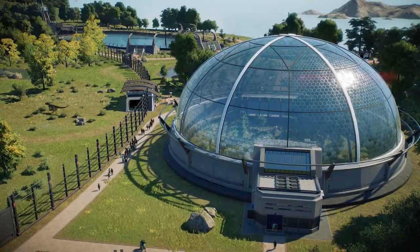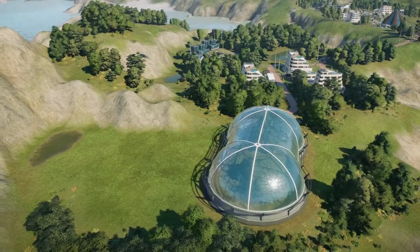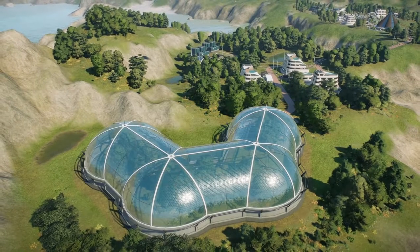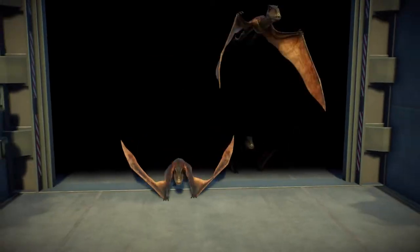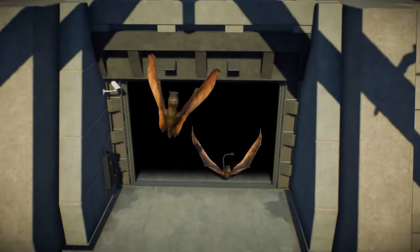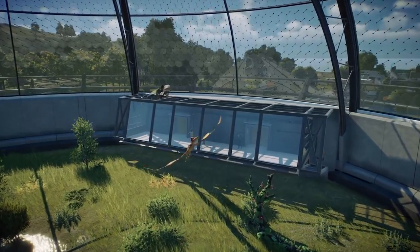The aviary and lagoon enclosures. The aviaries offer modular construction, allowing you to craft dynamic enclosures, viewing galleries, and hatcheries, making these giant domes the perfect place to safely secure and view your flying reptiles.